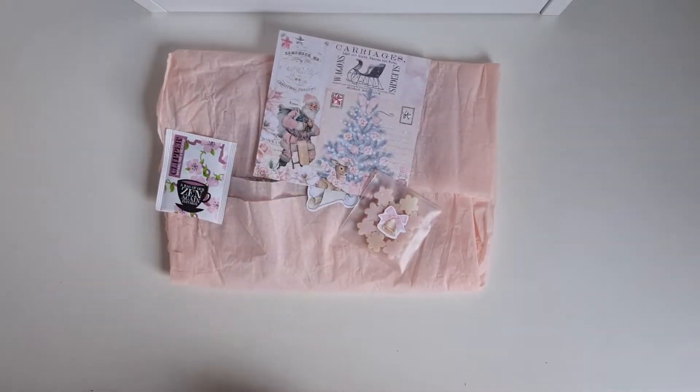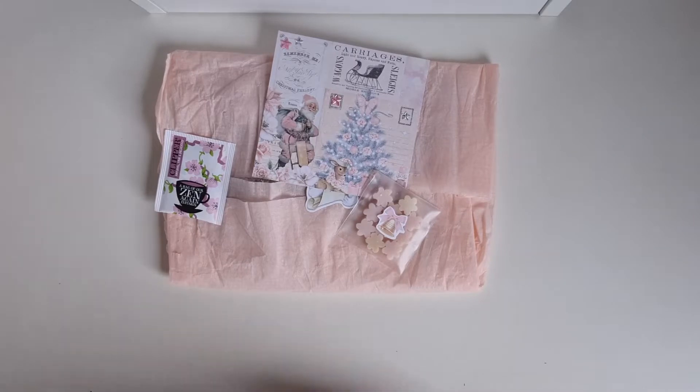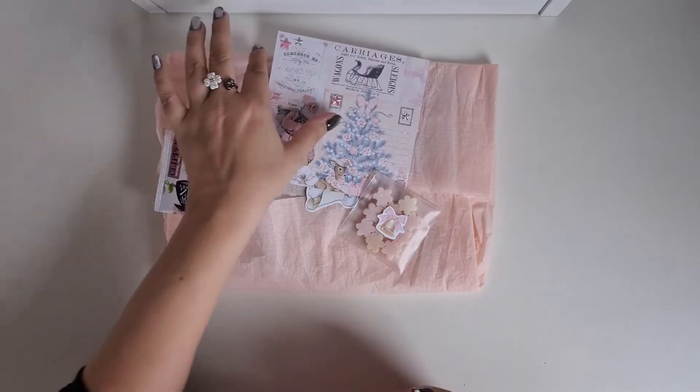Hi Crafty fans! Today another entry for my Christmas Shaker Swap, and this entry is from Carina, whose happy mail by Carina at Instagram. I will link her information down below in the description box.